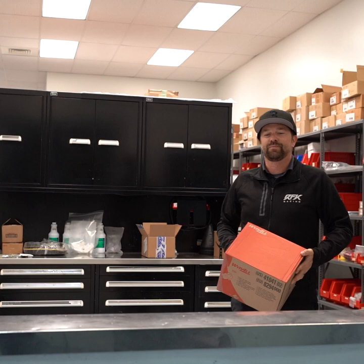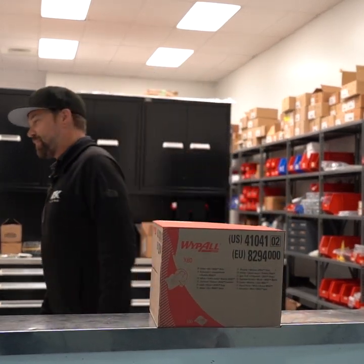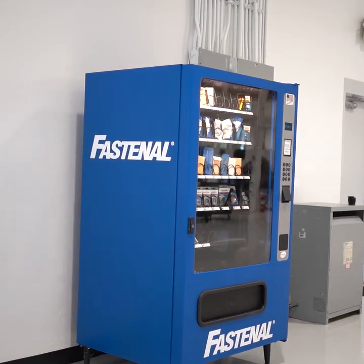Obviously with Bristol Dirt Race, we're constantly getting dust, dirt, and mud on our shoes, on the car, and a lot of different places. So it's great for us to have the Wipe All shop towels. We'll use those throughout the weekend to keep our equipment, our car, and ourselves clean. It's great to be able to work with a supplier like Fastenal and have products like that at our disposal throughout the weekend.